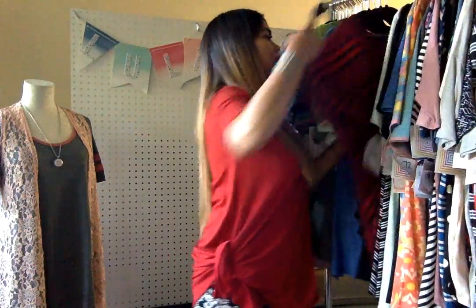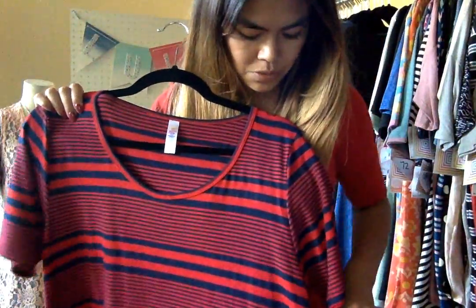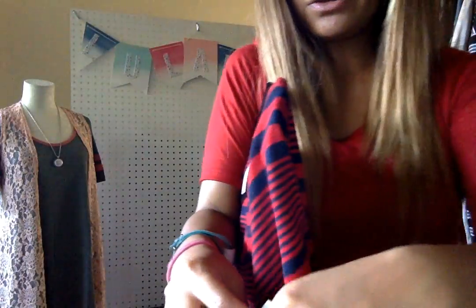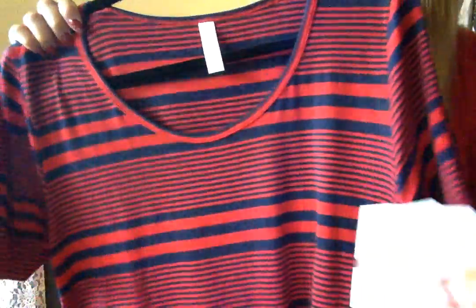And then horizontal stripes, navy and red. Super, super fun. If you have white shorts, that would look so cute with this and some wedges — you're good to go sailing on your yacht, or going to get gas. Either way, you're going to look great. So this is Number 381.